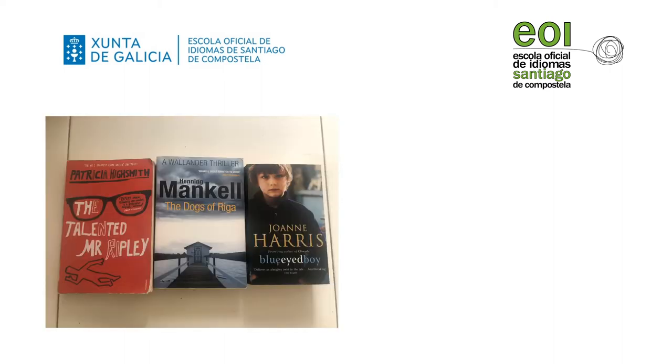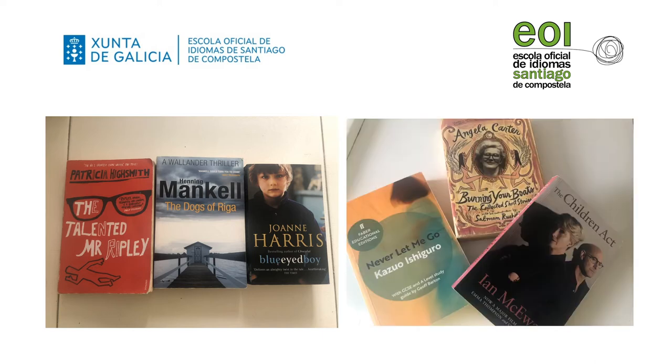If you are a lover of crime fiction or detective stories then we have best-selling books by well-known writers like Patricia Highsmith, Henning Mankell or Diane Harris. If you prefer more complex stories then you can also find books by renowned authors such as Ian McEwan, Angela Carter or Kazuo Ishiguro.